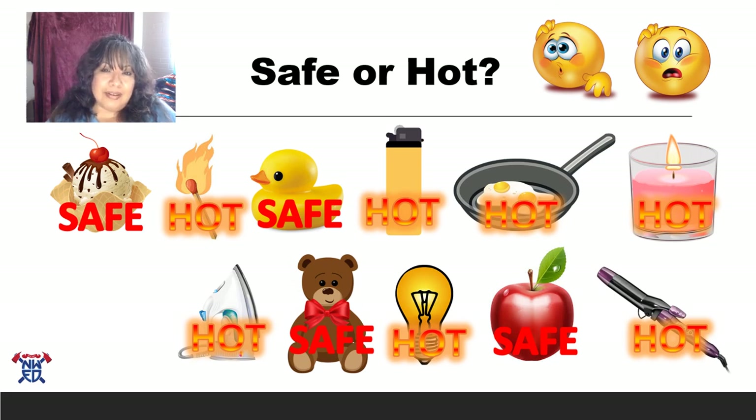I hope you guys learned a lot from this lesson. Remember to stay safe, don't touch things that are hot, and remember — fire tools are for grown-ups. We'll talk to you soon, bye!